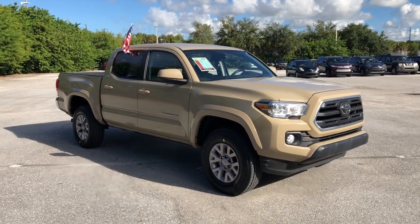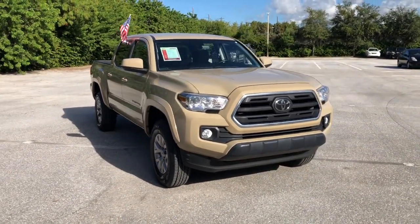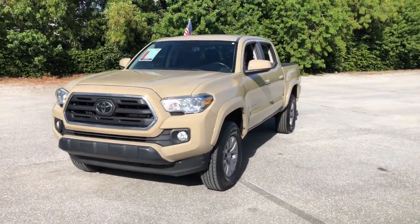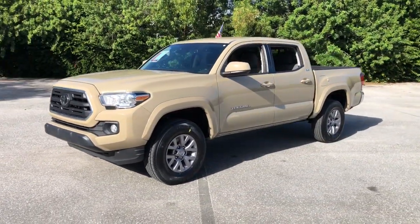Can you see yourself in the 2019 Toyota Tacoma? You'll be comfortable, connected, and focused on the road or trail ahead in this capable Tacoma.